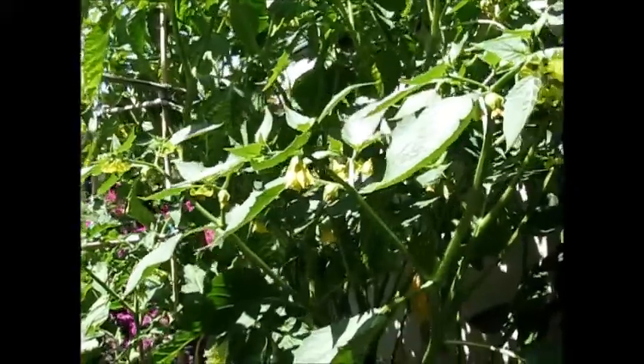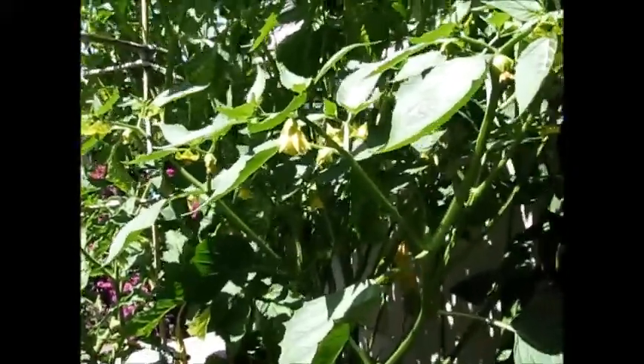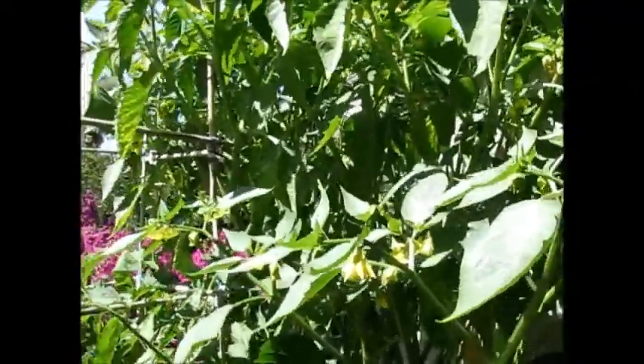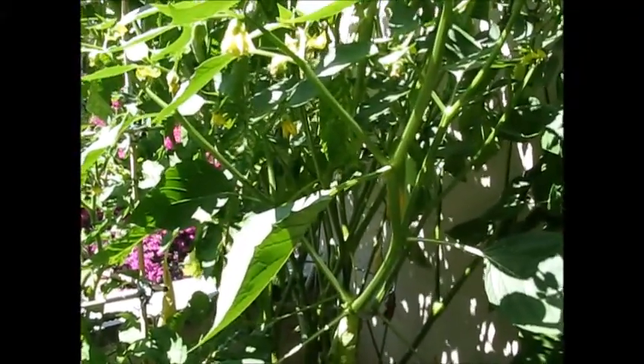I'll keep on updating once we have some fruit to show you, so keep on watching. Thank you so much for watching, and thank you for subscribing if you did. And if you didn't, and you want to keep updated with our plants and how we're doing our planting — just click on the subscription button, or put the link to the channel in your favorites and enjoy.